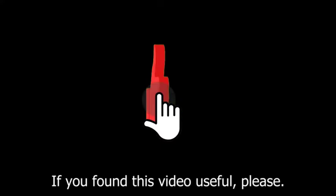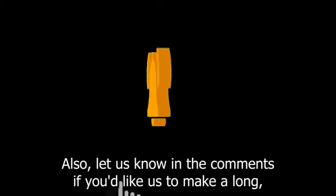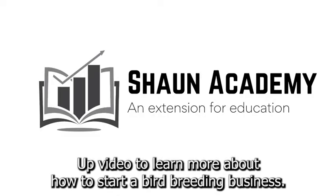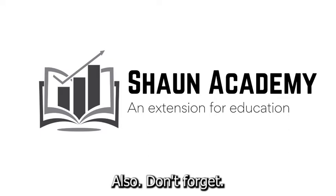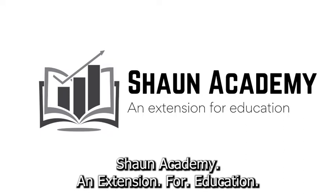If you found this video useful, please show your appreciation by clicking the like button. Also, let us know in the comments if you'd like us to make a long, comprehensive follow-up video to learn more about how to start a bird breeding business. Don't forget to click the subscribe button to see more videos from Sean Academy, an extension for education.